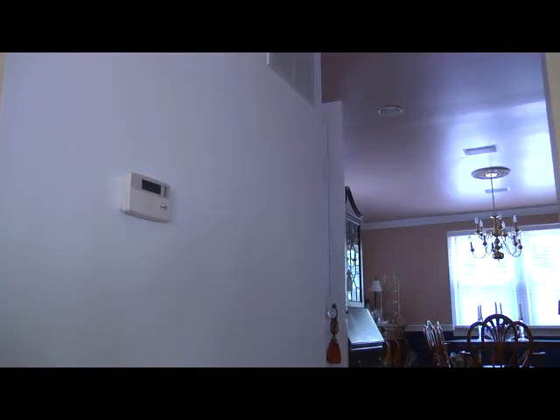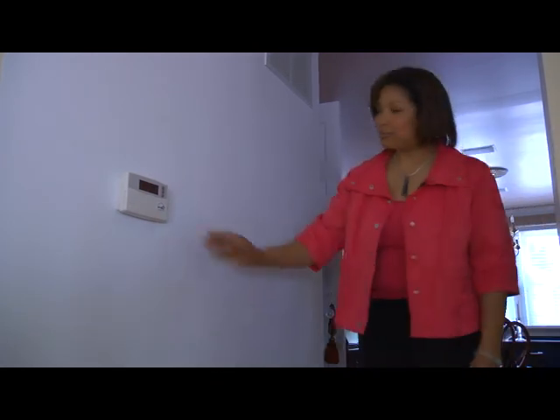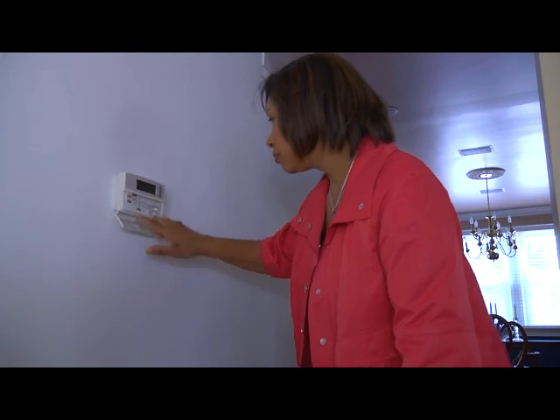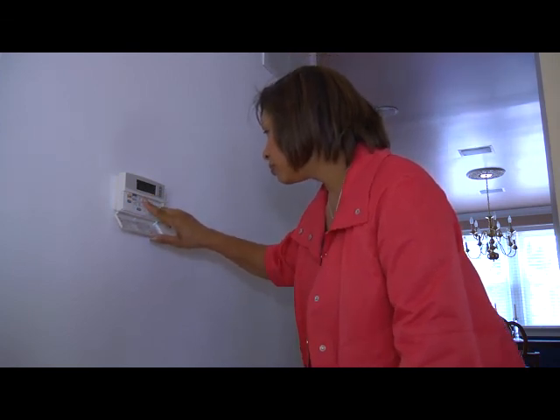One way to reduce those costs is by using a programmable thermostat. It remembers to adjust the temperature when you're at work or at night when you're sleeping, so you don't have to set it manually each time.